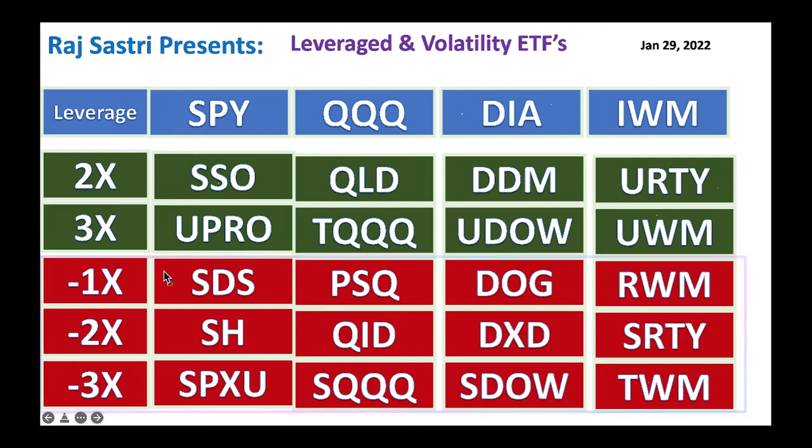These are not suitable for all investors. You've got to be quick and trade in and out on a daily, two-day, or three-day basis depending on which ETF you're trading. If you're a bull, look at SSO and UPRO; if you're a bear, look at SDS, SH, and SPXU. There are two main companies that offer these ETFs: ProShares and Direxion.